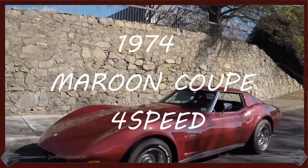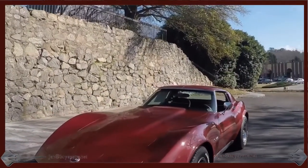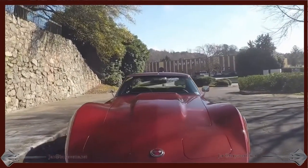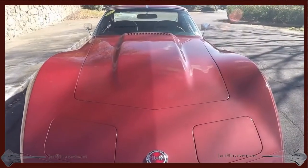Hello, this is Jan with Bayer Vett with this 1974 Maroon Coupe 4-speed. This car has a beautiful shiny paint, great looking rally wheels, nice upgraded leather interior, and this car really, really drives well.